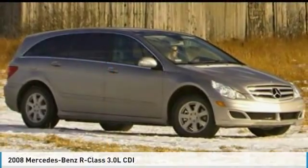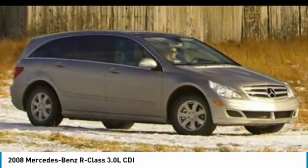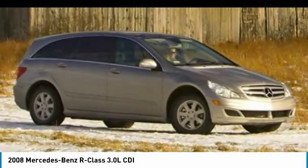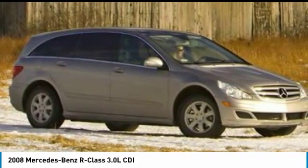Make a great choice today with the 2008 R-Class. Beyond expectations, not to mention description, the three-row R-Class has room for six passengers in its flexible interior. The ride is comfortable and quiet.